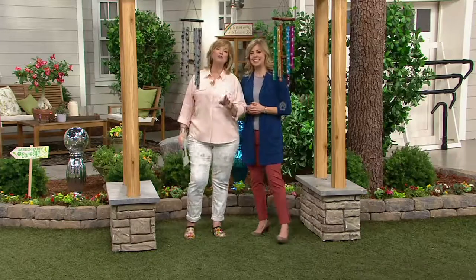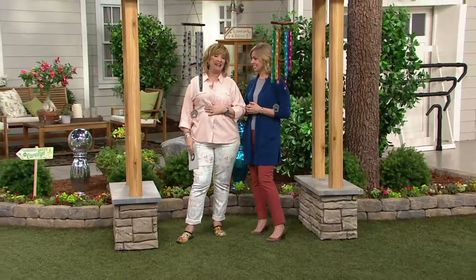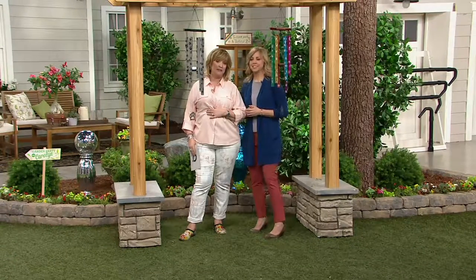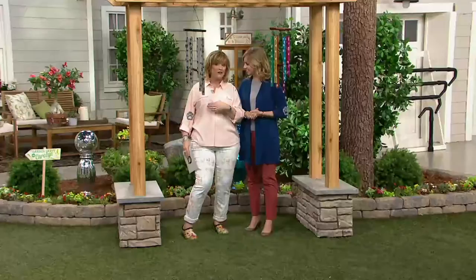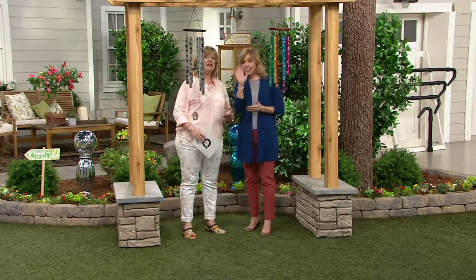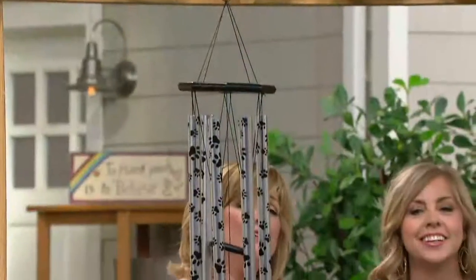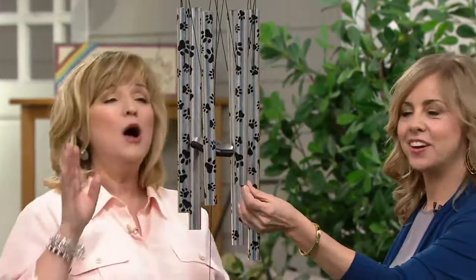I'll be very truthful — these are the only thing in the show that I ordered before the show because I could not stand not to get these. With all the animals that run around in my house and garden, I have got to have paw print wind chimes. We have either the silver ones or the multicolor, and they are absolutely gorgeous. Brand new today — two payments of $19.76.